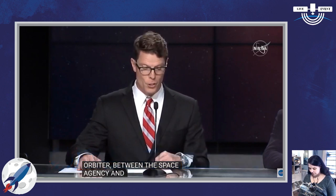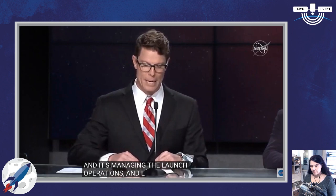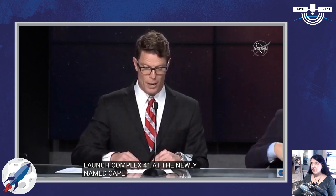Welcome to the Kennedy Space Center as we celebrate the upcoming launch of Solar Orbiter, an international collaborative mission between the European Space Agency and NASA. Solar Orbiter, which was developed by Airbus Defense and Space, will study the sun and capture the first images of the sun's poles. NASA's Launch Services Program, based here at Kennedy, is managing the launch operations, and liftoff is targeted for Sunday at 11:03 p.m. Eastern Time at Space Launch Complex 41 at the newly named Cape Canaveral Space Force Station. The rocket is the United Launch Alliance Atlas V.